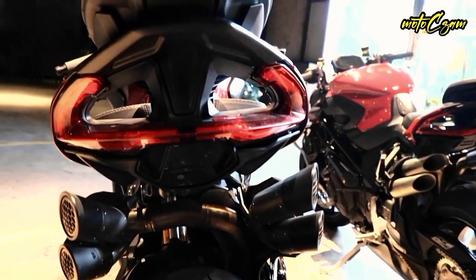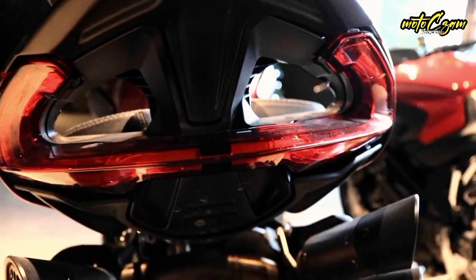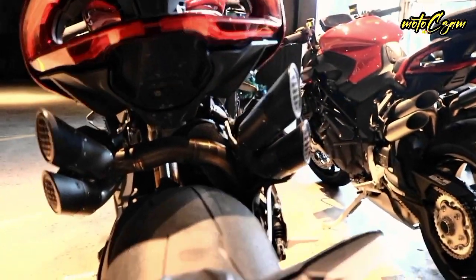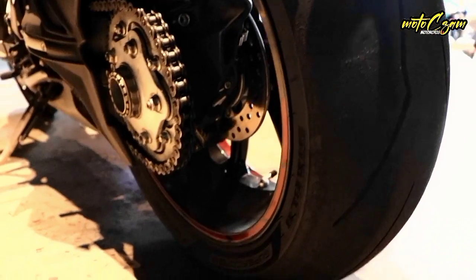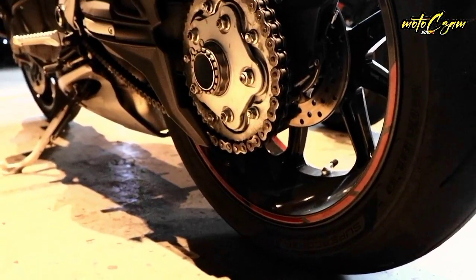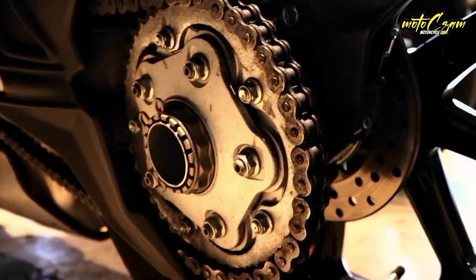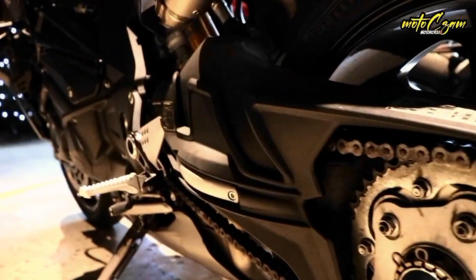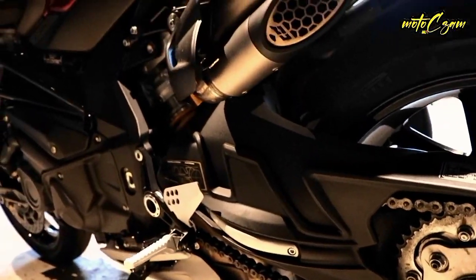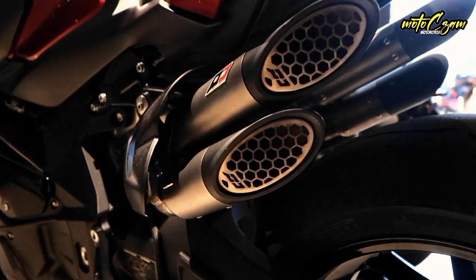Suspension front: Öhlins EC hydraulic upside-down front forks with TiN surface treatment, completely adjustable with electronically controlled compression and rebound damping, and manually controlled spring preload. Suspension rear: Öhlins EC TTX progressive single shock absorber, completely adjustable with electronically controlled compression and rebound damping and spring preload.